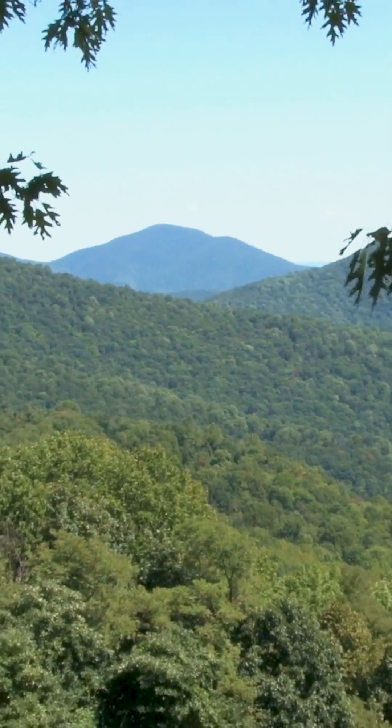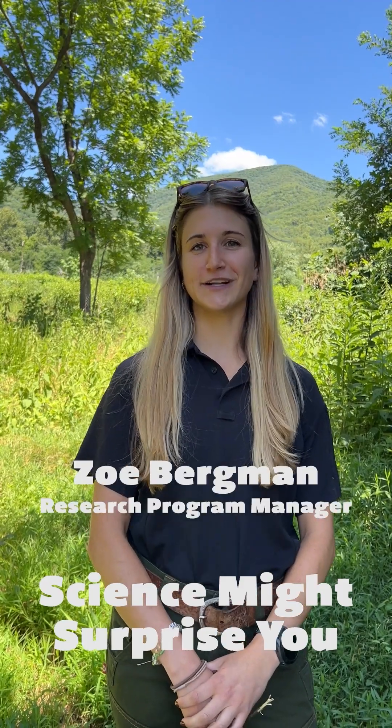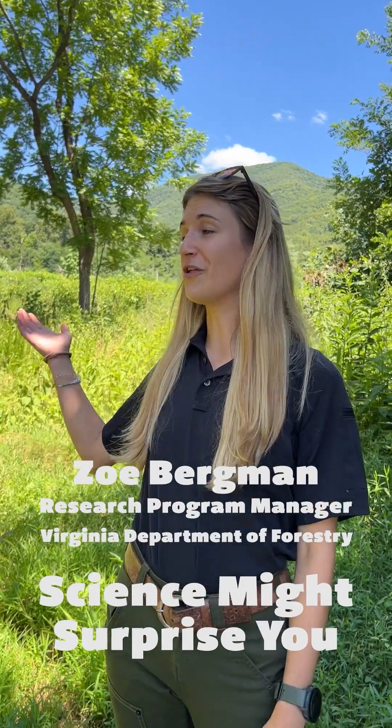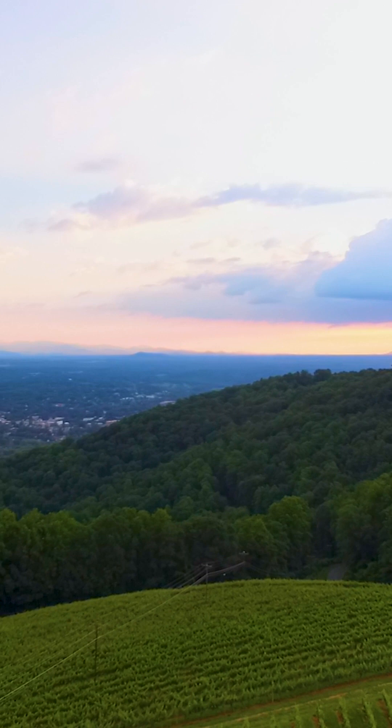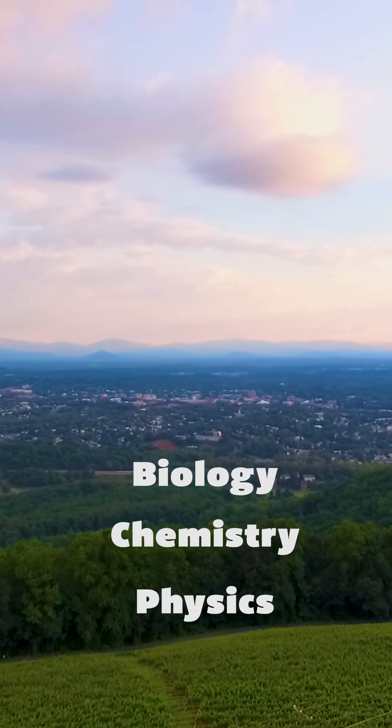Here in Virginia, we're lucky to have the beautiful tree-covered Blue Ridge Mountains. You might be surprised to learn that all that blue comes from all this green. Do you want to know why these mountains are so blue? The answer lies in biology, chemistry, and physics.